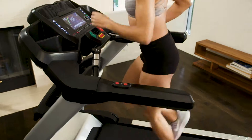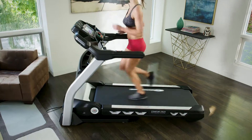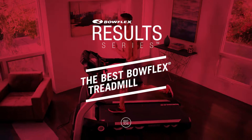You've never experienced an in-home cardio product this focused on your success. The Bowflex Result Series BXT326 — focused on motivation, delivering on results. This is our best Bowflex treadmill ever.